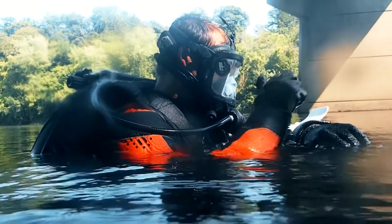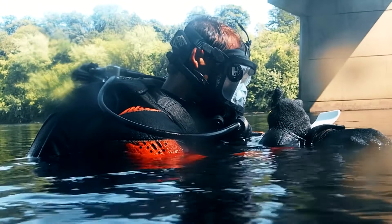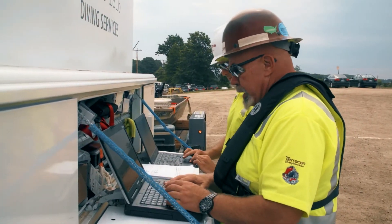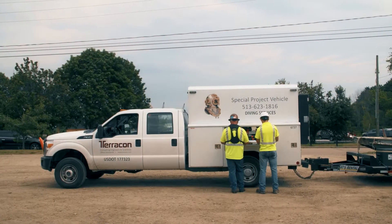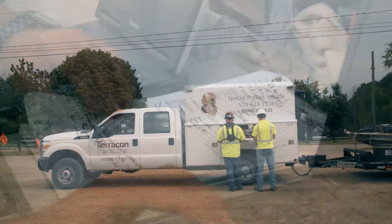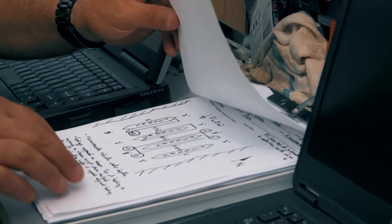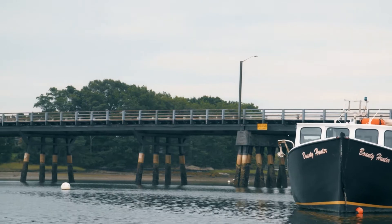Once the Terracon team has gathered the information they need from underwater, they'll immediately document the observations in our real-time reporting system, where clients can quickly learn the conditions of their facilities. These detailed reports will give the project owners the information they need to prioritize repairs for long-term public safety.